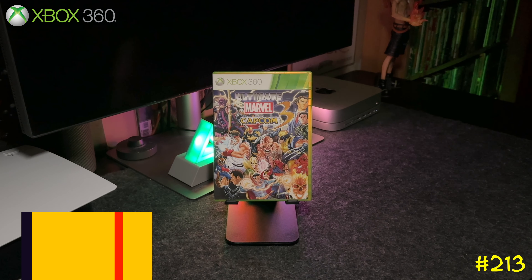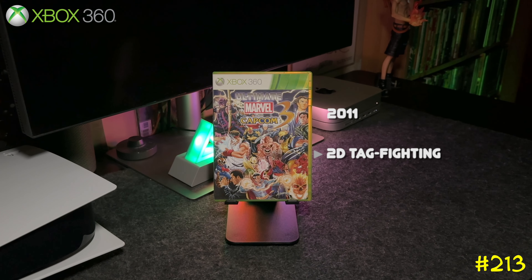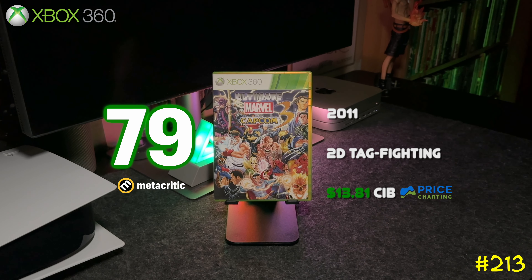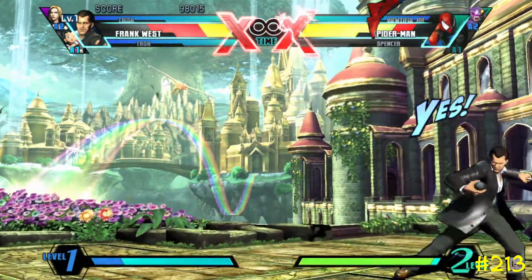At number 213, one of my favorites — Ultimate Marvel vs. Capcom 3. This is pretty much an expansion to Marvel vs. Capcom 3. Classic Capcom — instead of just releasing the DLC they repackaged the whole game and of course I went out and bought it.